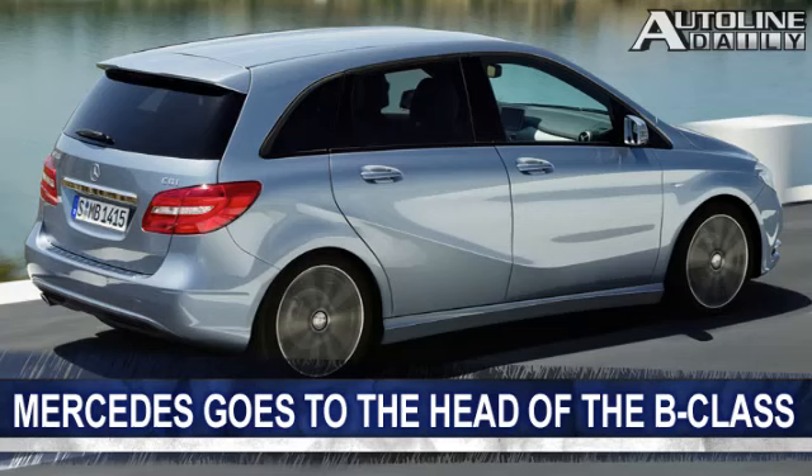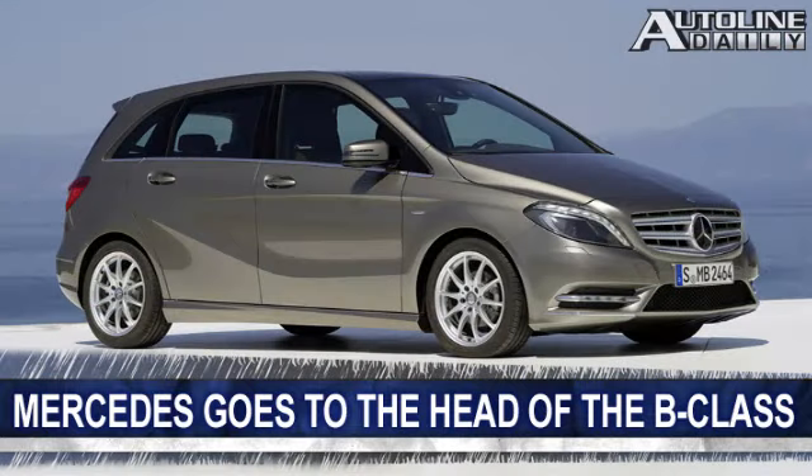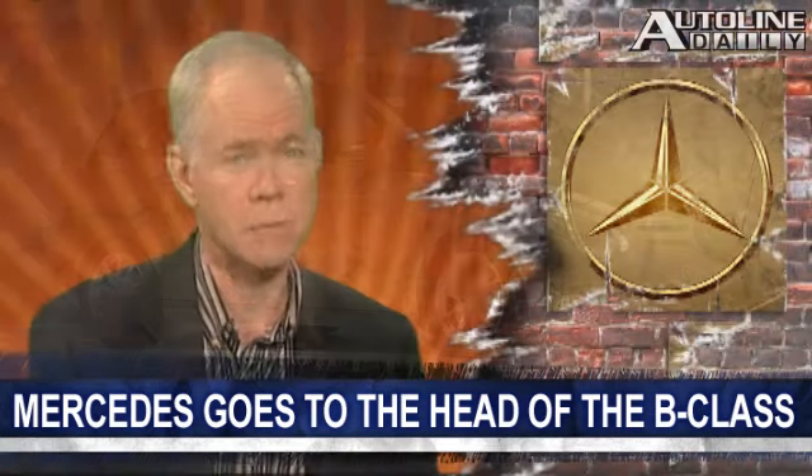The pre-safe system helps protect passengers in a crash by tightening up seatbelts, closing windows, and adjusting the seat position of front passengers. The B-Class goes on sale in Europe in November.